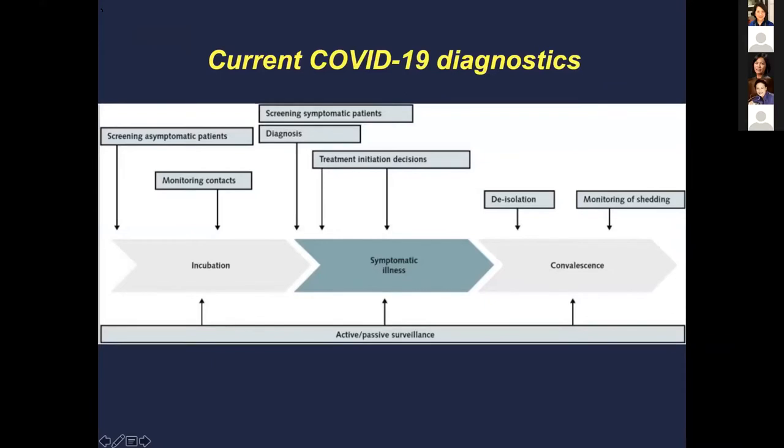In terms of diagnostics currently for COVID-19, we can think of it at different phases of the disease — from screening asymptomatic patients, to monitoring contacts, to identifying symptomatic patients when they come into the hospital, and then later monitoring for shedding in the convalescent phase.